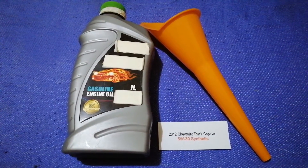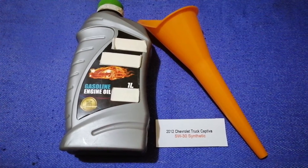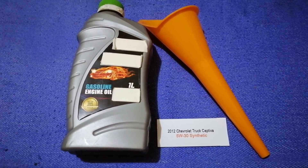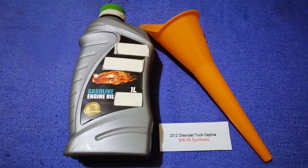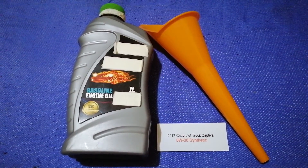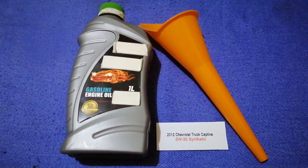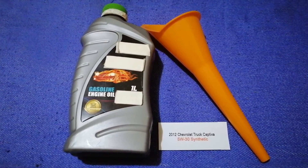The oil type for the 2012 Chevrolet Captiva is 5W-30 synthetic. This is the manufacturer's recommended oil type. Keep in mind that the type of oil could change depending on the year and mileage of your car.